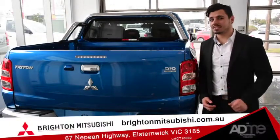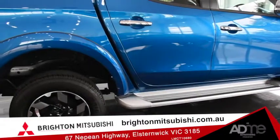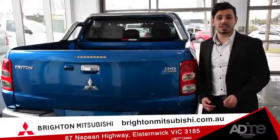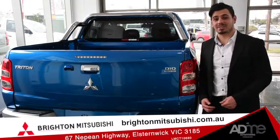Today we're at Brighton Mitsubishi, and this is the Mitsubishi Trident Double Cab. This mighty ute has been built to take on any challenge you set in front of it. Engineered to deliver power, towing, technology and a 5-star ANCAP safety rating, this beast is unstoppable.